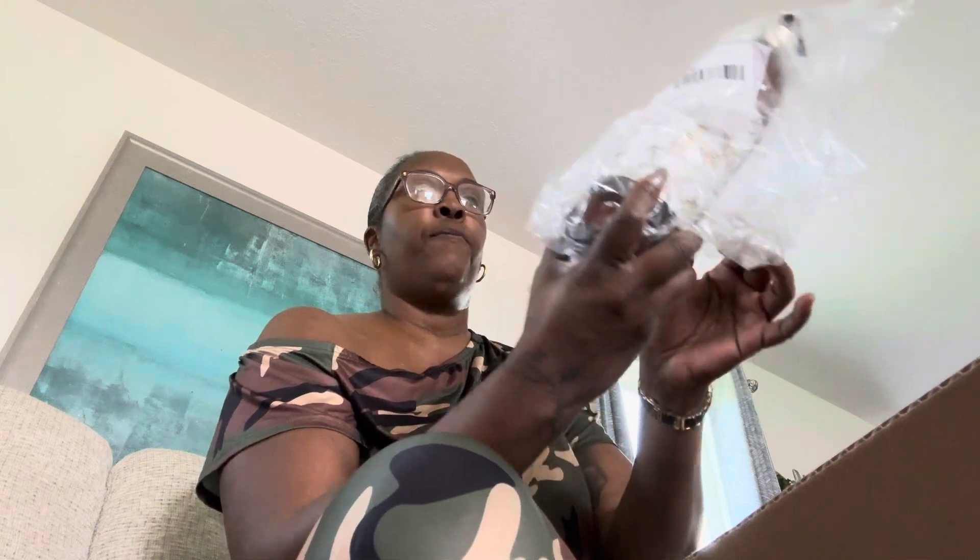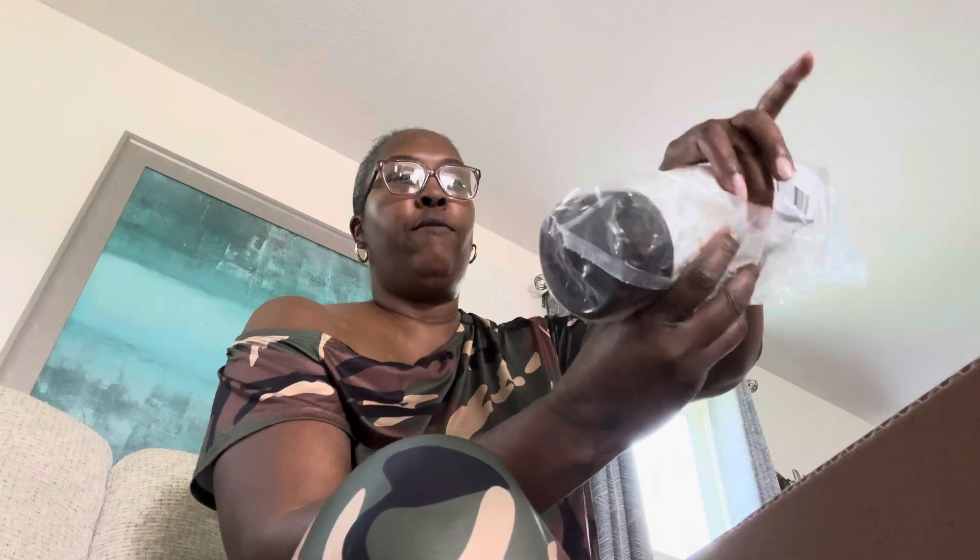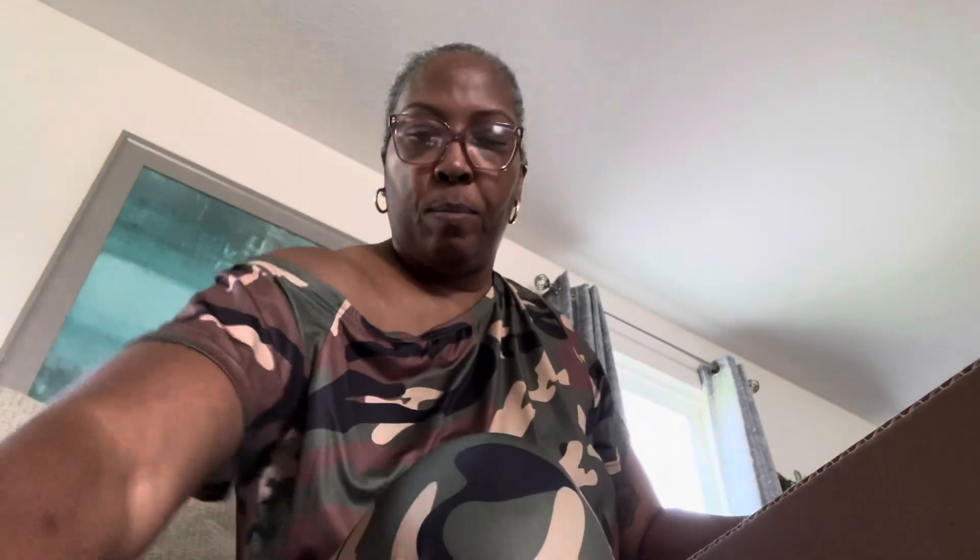Thank God it was wrapped up. This is going to stay inside the bag, but it is a body wash and it is sandalwood vanilla. And it looks like it just spilled out a little bit, so I'm not going to open that up.